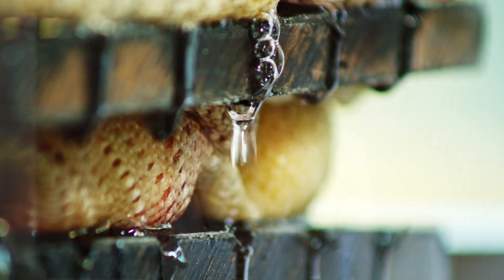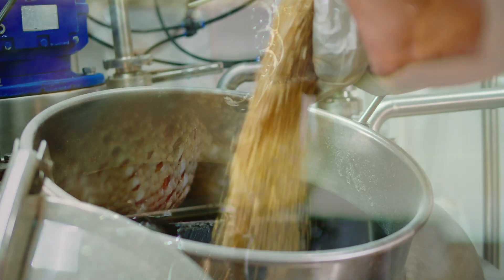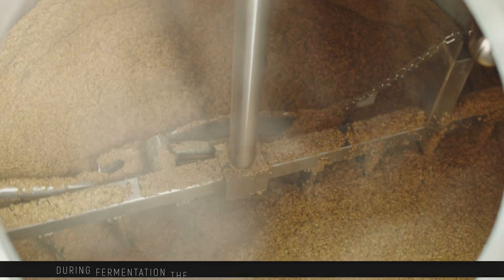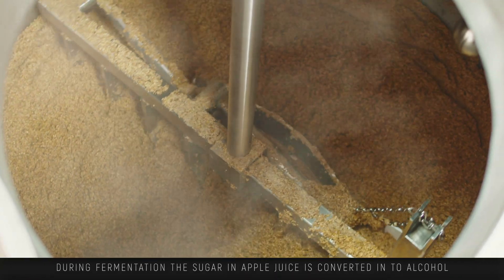Apple cider vinegar is a type of vinegar made from fermented apple juice. The production process involves crushing apples to extract the juice, then adding yeast to that liquid to initiate the fermentation process. During fermentation, the sugars in the apple juice are converted into alcohol.